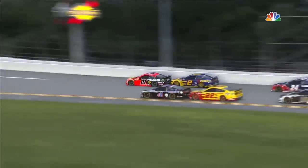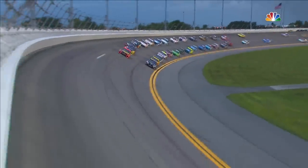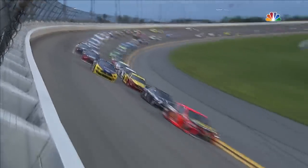Now Joe Logano in that 22 car — he is to the rear bumper. Kevin Harvick going to push that bottom line. He's going to move Kevin Harvick with four momentum off turn four. Truex to the bottom of the block.